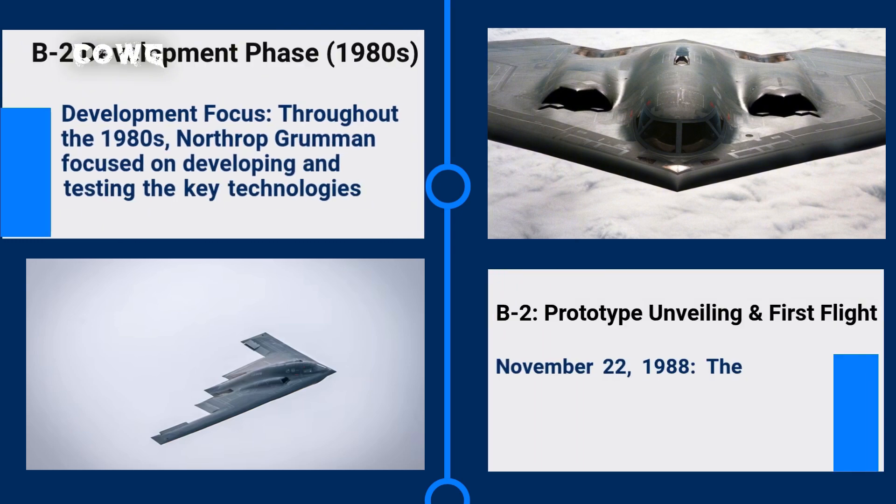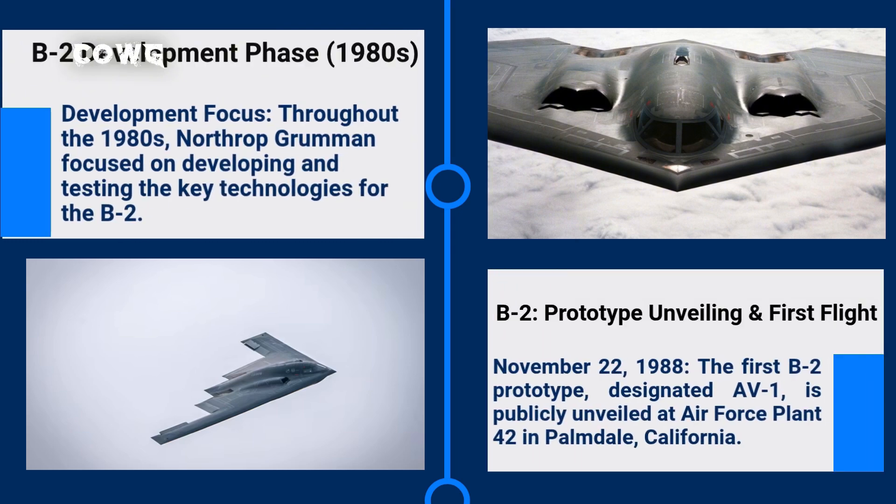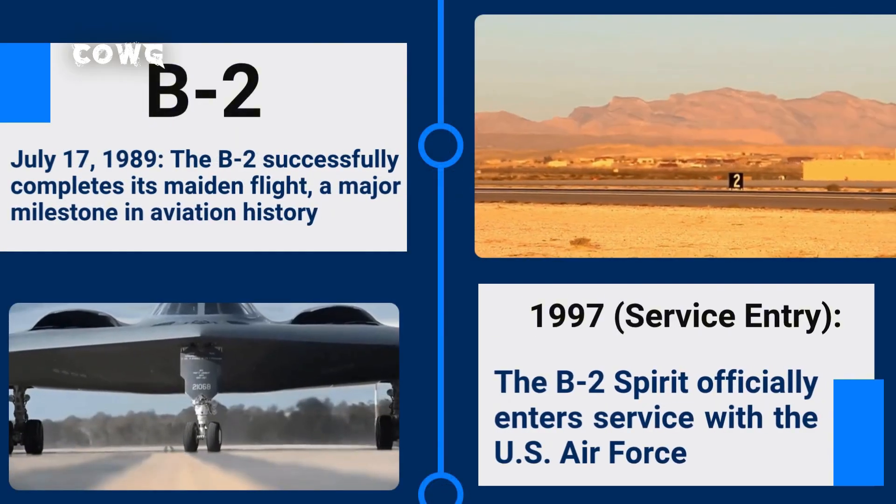Throughout the 1980s, Northrop Grumman focused on developing and testing key technologies, including radar-absorbent materials (RAM), advanced flight control systems, and integrated electronics. This process required immense resources and significant technical breakthroughs. The first B-2 prototype, AV-1, was unveiled to the public on November 22, 1988, at Air Force Plant 42 in Palmdale, California. Its maiden flight took place on July 17, 1989, marking a major milestone in aviation history.